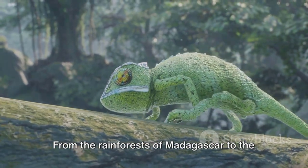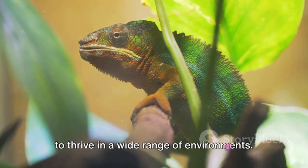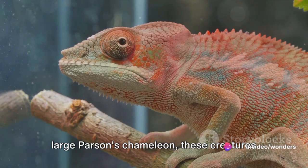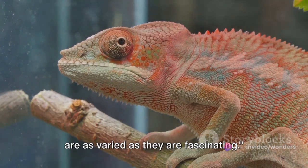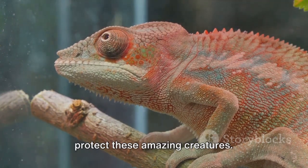Their habitats are as diverse as they are. From the rainforests of Madagascar to the deserts of Africa, chameleons have adapted to thrive in a wide range of environments. From the tiny Brookesia micra to the large Parson's chameleon, these creatures are as varied as they are fascinating. So let's continue to marvel at and protect these amazing creatures.